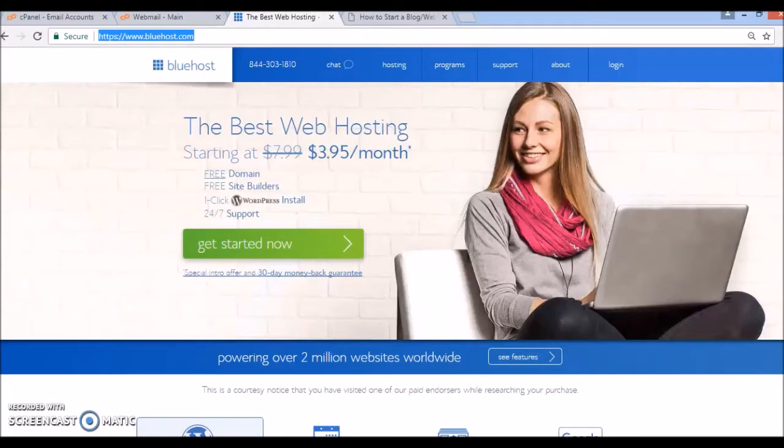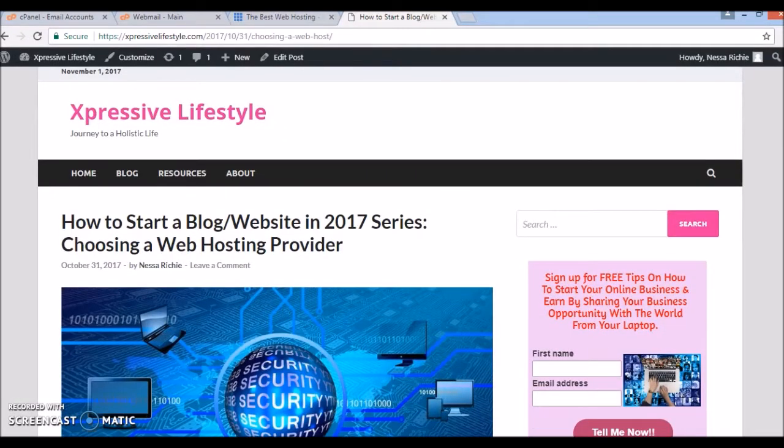Hi everyone, this is Nessa Ritchie and today we're going to be talking about how to set up your WordPress.org website on Bluehost. In this video I'm basically going to be talking about all the steps you need to cover: how to sign up for Bluehost, which plan you should choose for your hosting package, how to register your domain name, and also how you go about installing WordPress on Bluehost.